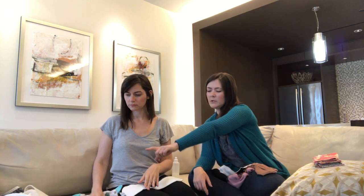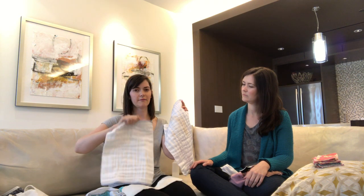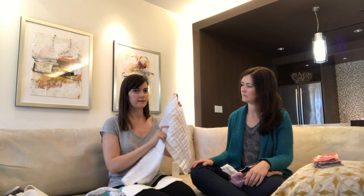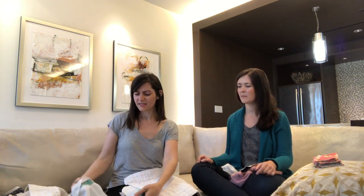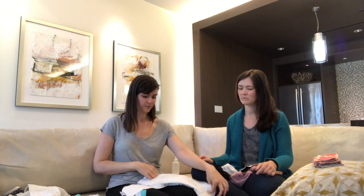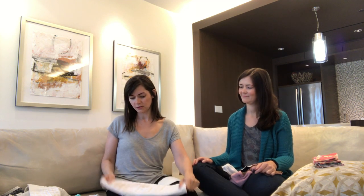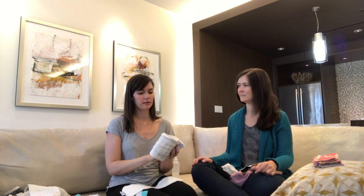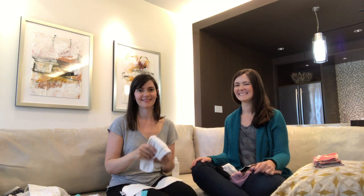Why is that pre-fold bigger than that one? Two different sizes. They actually have three sizes — newborn size, infant size, and regular size. I actually never ended up using the regular size. My daughter happens to be a bit of a peanut — she's not very tall, very tiny. So she never got to the regular size. I use these mostly for cleaning up rags or emergency stock.